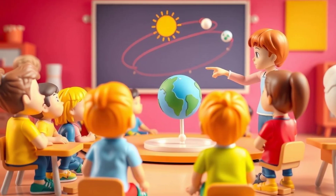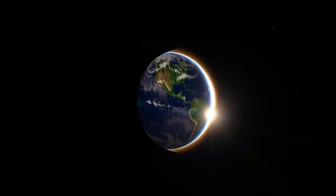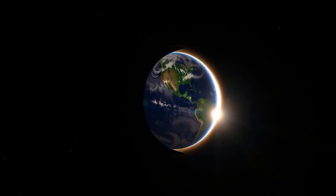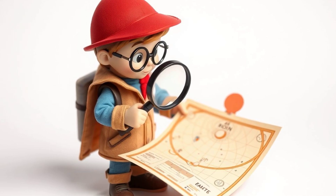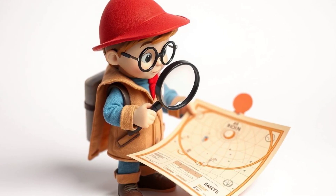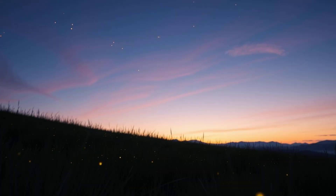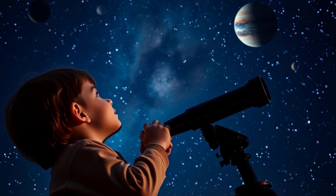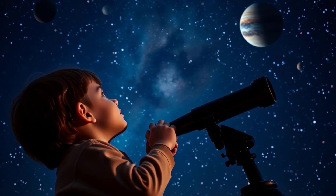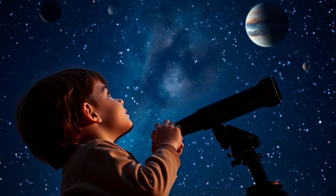Learning about solar eclipses helps us understand the world around us. It teaches us about the sun, the moon, and the earth, and how they all work together — it's like being a space detective, uncovering the mysteries of the universe. Understanding eclipses also helps us appreciate the beauty and wonder of nature. It reminds us that there are amazing things happening in the sky above us, all the time.